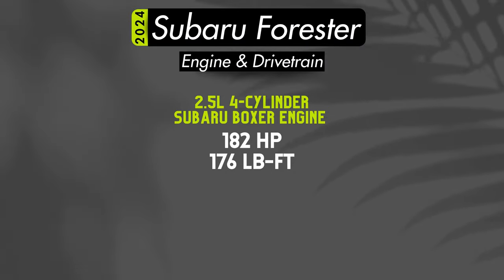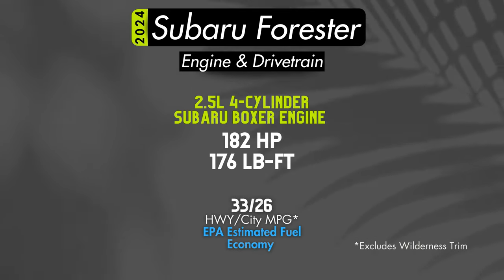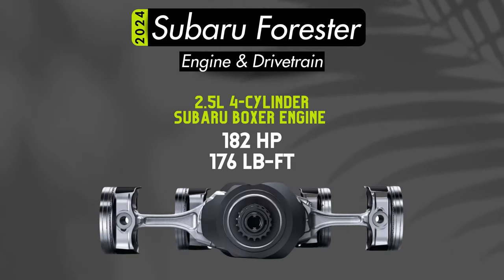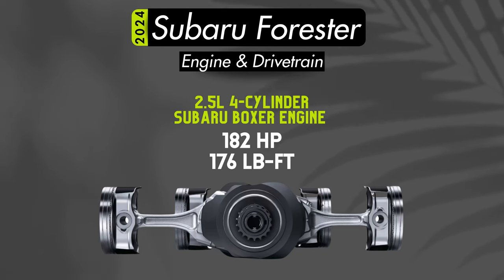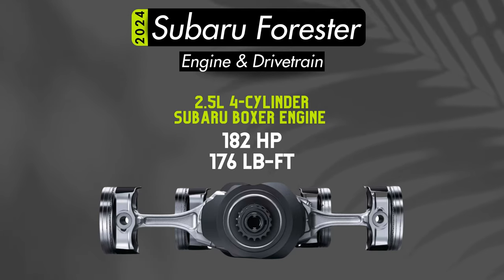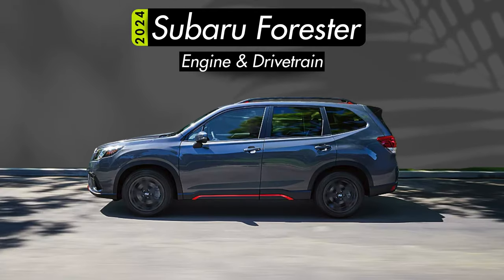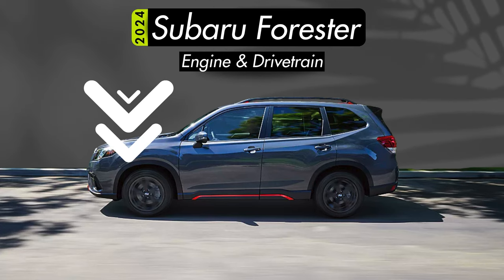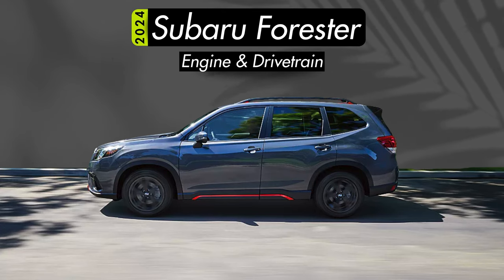All Foresters will receive a 2.5-liter Boxer engine making 182 horsepower. The Boxer engine, more formally known as a horizontally opposed engine or a flat engine, is a unique design only used by one other manufacturer in the modern era — Porsche. The main benefit here is the mass of the engine is mounted much lower in the car, giving it a lower center of gravity.